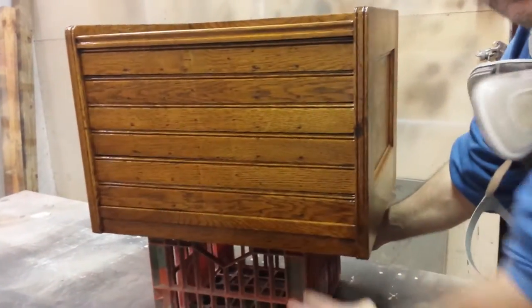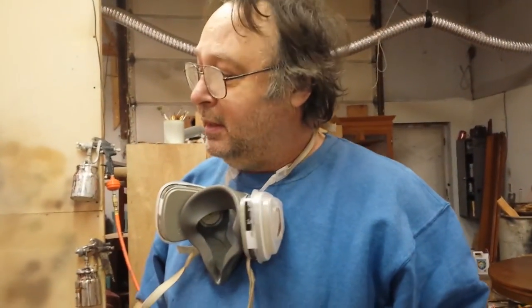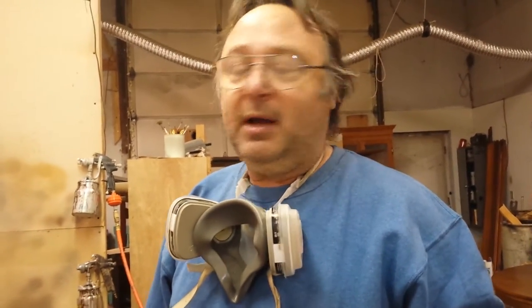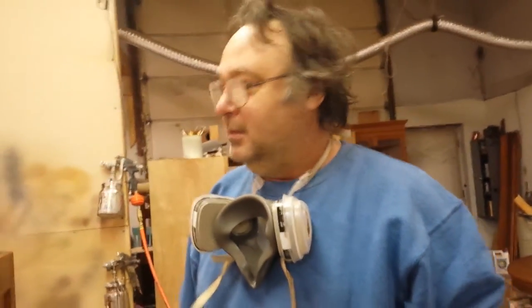I'm going to put a couple more coats on this here, and then I'm going to pull the drawers out of it and spray the inside of the drawers also. I just wanted to show you a little update on this little filing cabinet. It came out of Lansing, Michigan. It's going to be done here probably today. They'll be leaving shortly.